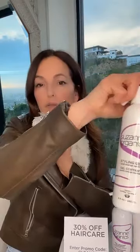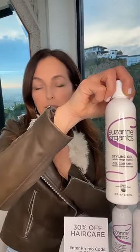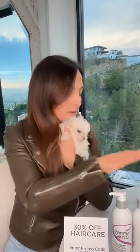For styling, we love the Suzanne Organics Styling Gel — it's not gummy. You can use it from root all the way to the end, then blow-dry or style your hair as you like. It's great for curls — I just scrunch it up at the bottom. For straight hair, like I did today, I put it on from root to end, blow-dry, and it really helps come out smooth, silky, and manageable.